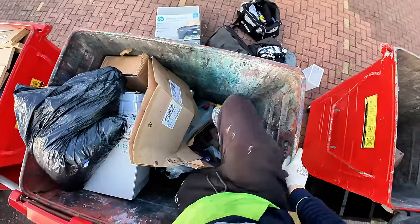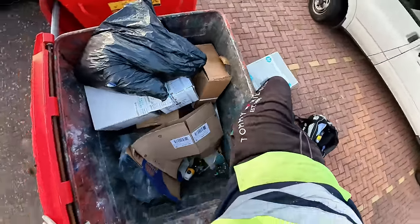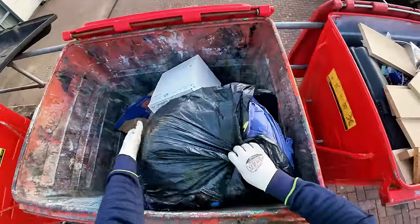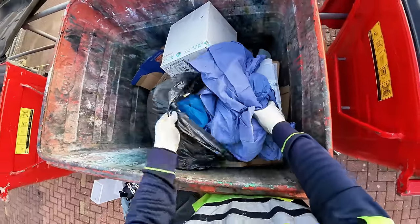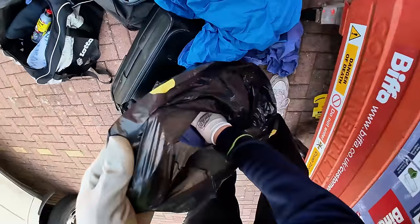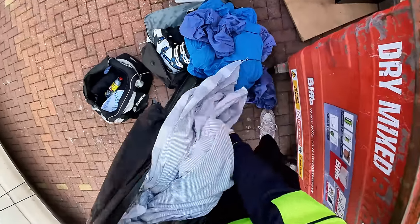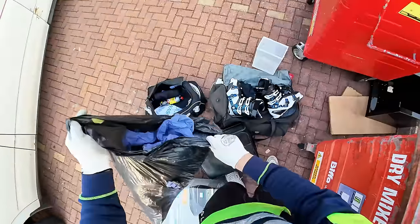Something in that bag as well. Let's have a look. It's bedding isn't it? Yeah it's bedding. Sheets, pillowcases, quilt covers. There's loads of bedding - we will take the bedding. I can donate it.